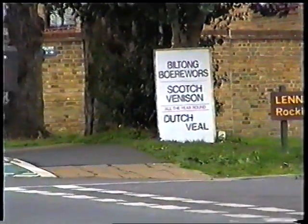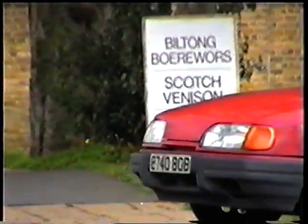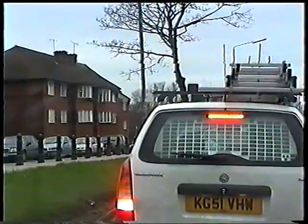As you can see it's from South Africa — Boerewors, Biltong, Crepe, Scotch venison, Droëwors. This is the South African butcher's in Roehampton Village. Bye. Just like Mount Everest — why am I filming this?